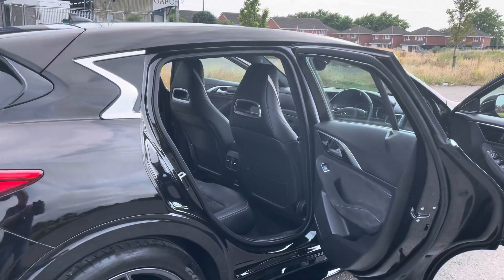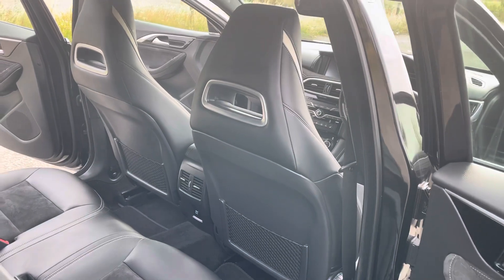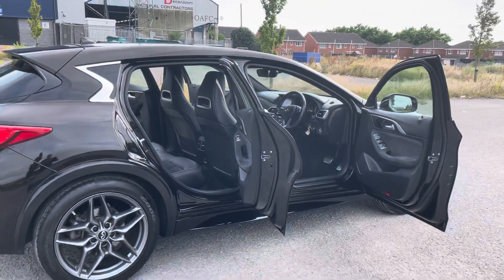As always with Void, we reiterate that we give a full 14-day money back guarantee. We also offer free mainland UK delivery.